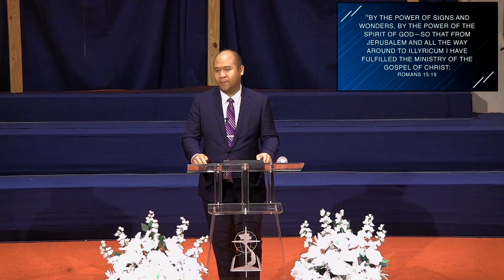So the first thing we recognize is that a good minister is somebody who doesn't boast in what they do, but boasts in what God has done through them.